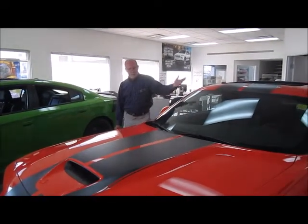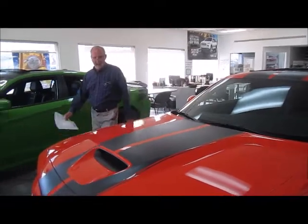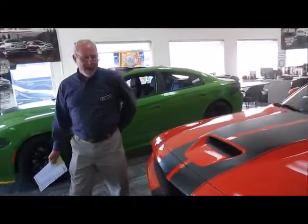Gary Cooper, Legacy Dodge and Clarizome, as promised, has a walk-around video for this beautiful 2017 Challenger SRT in Go Mango Orange.